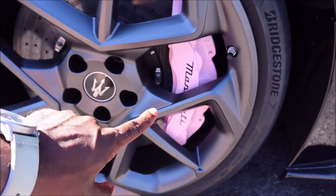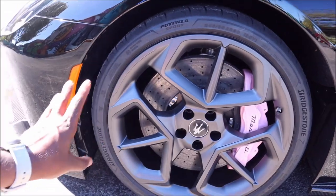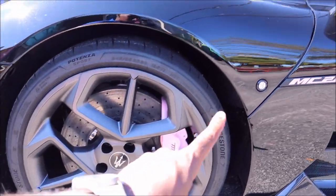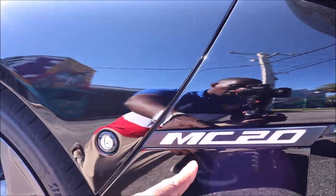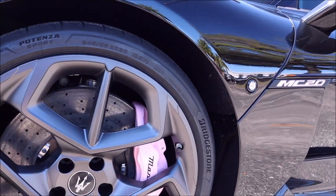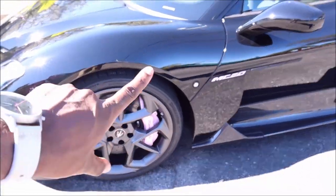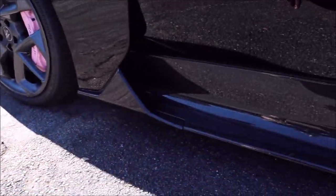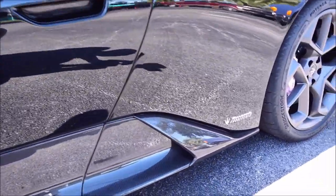Pink Brembo brakes with carbon ceramic rotors — look at these things, insane. Monochrome center cap, black script, Brembo brakes with pink calipers, Bridgestone Potenza Sport tires — this setup is insane. The MC20 logo is also done in pink to match those caliper colors. It's one of a kind.